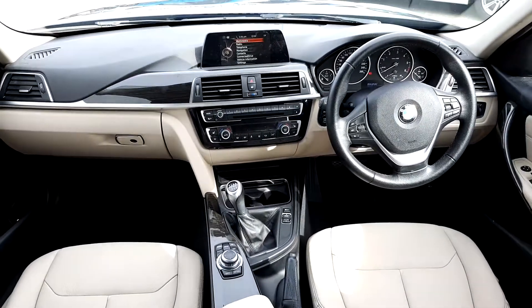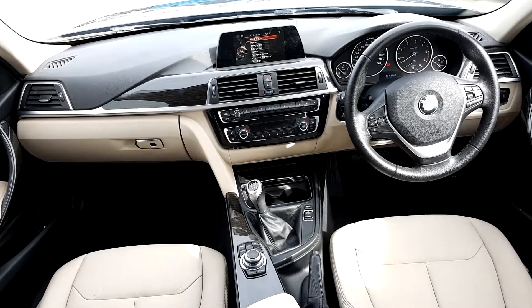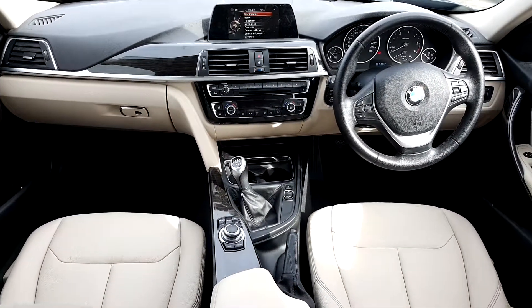The multimedia system with Bluetooth, sat-nav, and parking distance control. It also has a multi-functioning sports steering wheel with cruise control and brake function.